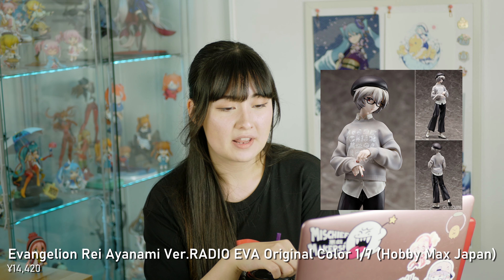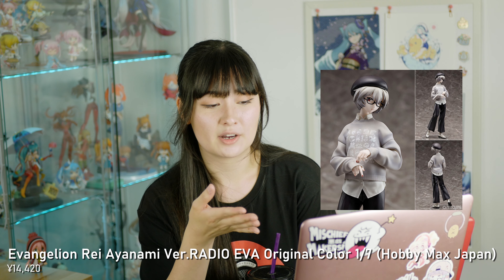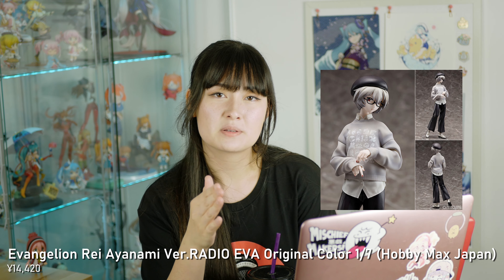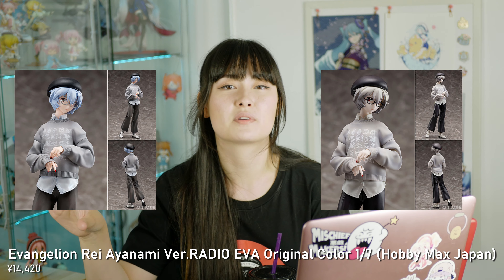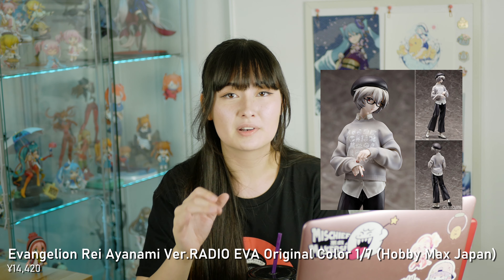Secondly I have the Radio Eva Ray 1/7th version by Hobby Max Japan. I got this to go with the Asuka 1/7th version. I'm still on the fence about whether I screwed up by pre-ordering the grayscale version as opposed to the colourful version, but maybe when I get them in person I'll know whether I screwed up or not.